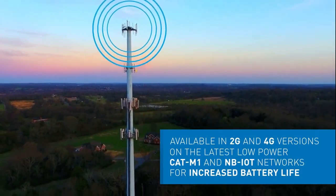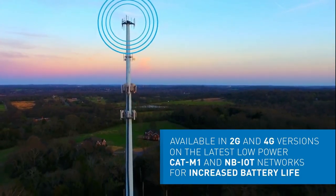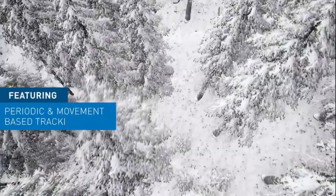Available in 2G and 4G versions on the latest CAT M1 and NB IoT networks, which means even longer battery life.